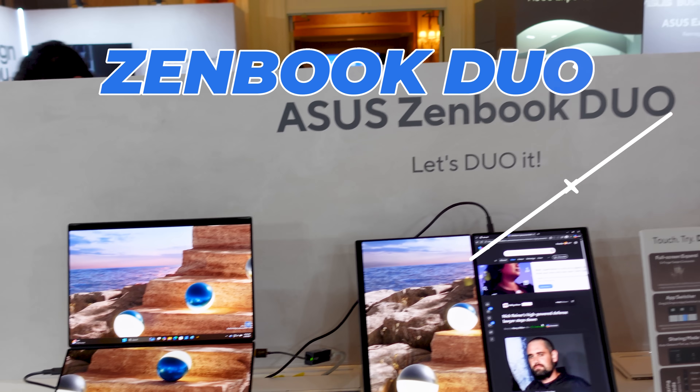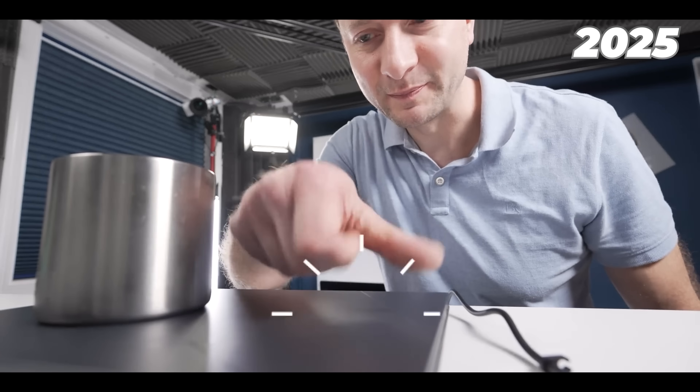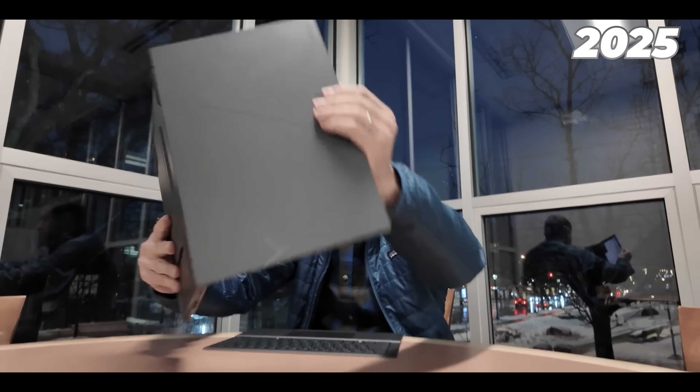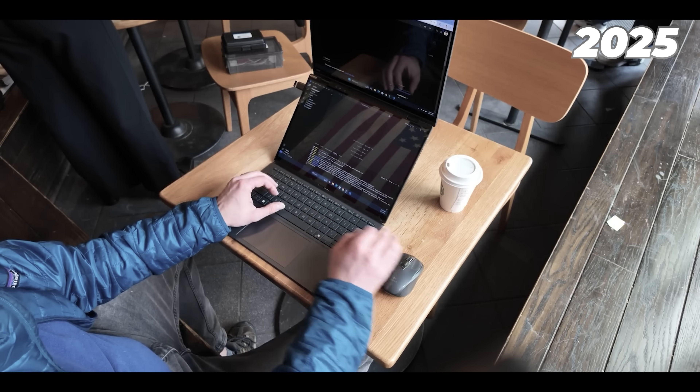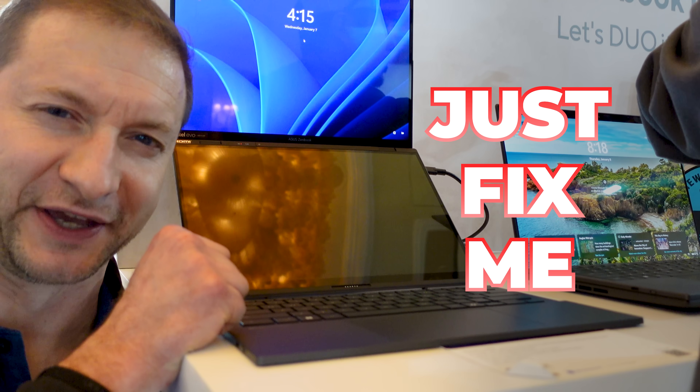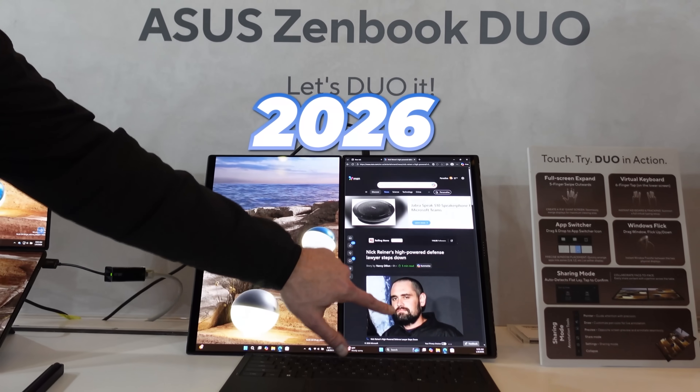Zenbook Duo. Asus took my favorite laptop of 2025 and made it even better. Last year, Asus was one of the only companies that took dual screen seriously, and somehow it didn't feel like a gimmick — it felt like a real productivity tool. But it had a couple of 'just fix me' kind of things, and the 2026 model finally does.